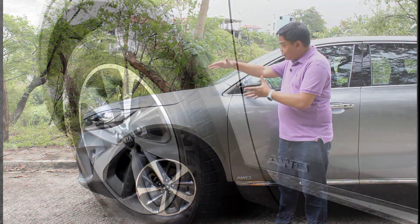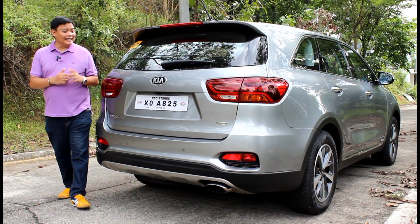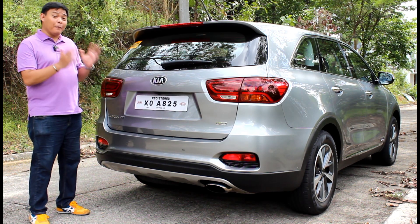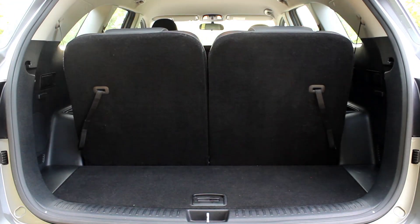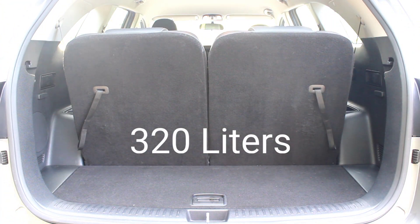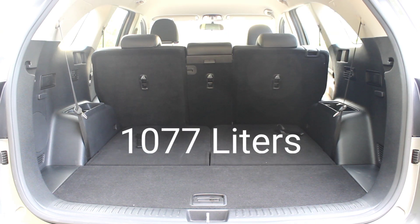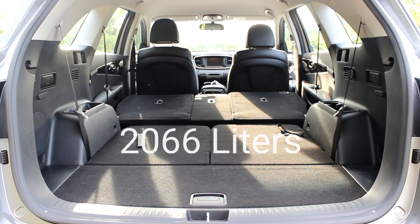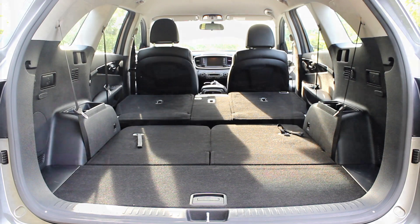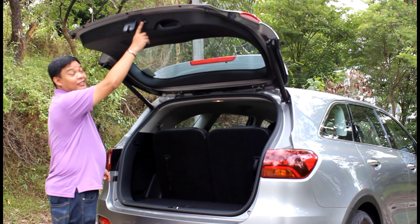The Sorento rolls on 18-inch wheels, which look rather small due to the large wheel well. You also get power folding side mirrors with repeaters. At the back you get LED tail lights and a power tailgate that can be operated hands-free. This reveals 320 liters with the third row seats up. Folding them gives you 1,077 liters of space, and you can even fold the second row seats to give you 2,066 liters and a flat floor. Another thing I like is how this button is illuminated.